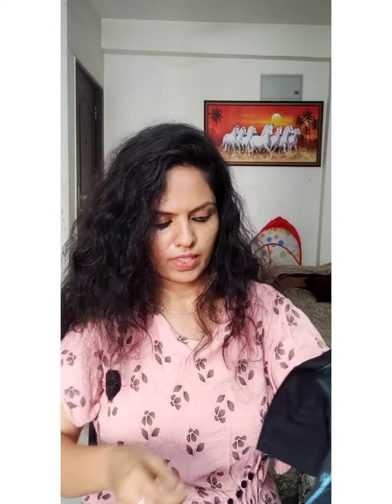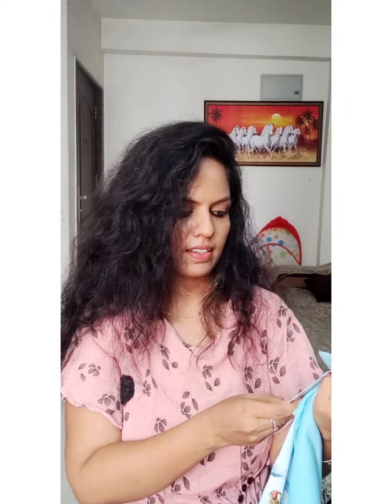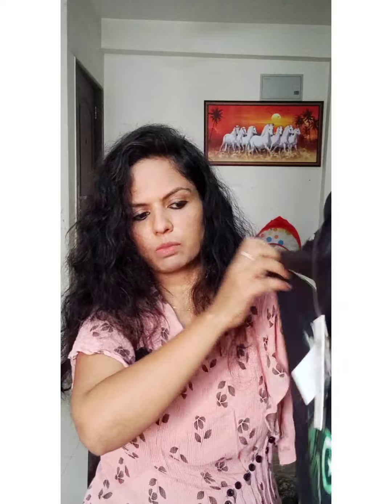This is ₹899. This is a Hulk. This is Marvel. If you like this, the color is different — it is black. The price is ₹899 for the same category. If you like this again, the color is different. The price is ₹899. It is cheap.